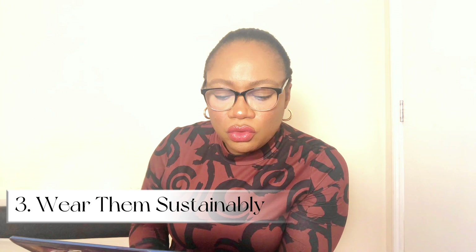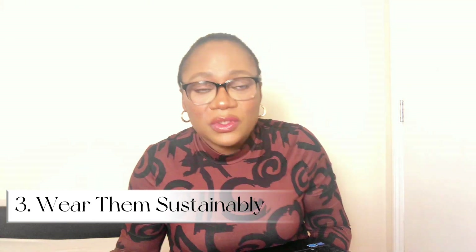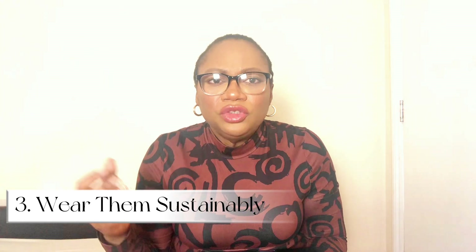The next step is to wear them sustainably. Now that we've decided to go for essentials and neutral trousers that can easily be styled with any fashion pieces in our wardrobe, we should also wear them sustainably. When buying them, think of how you can wear these fashion pieces repeatedly but styled differently — you can wear them repeatedly, styled in a different way each time. I'll give you a simple example of how you can easily shop essentials and put them together to sustainably wear them.